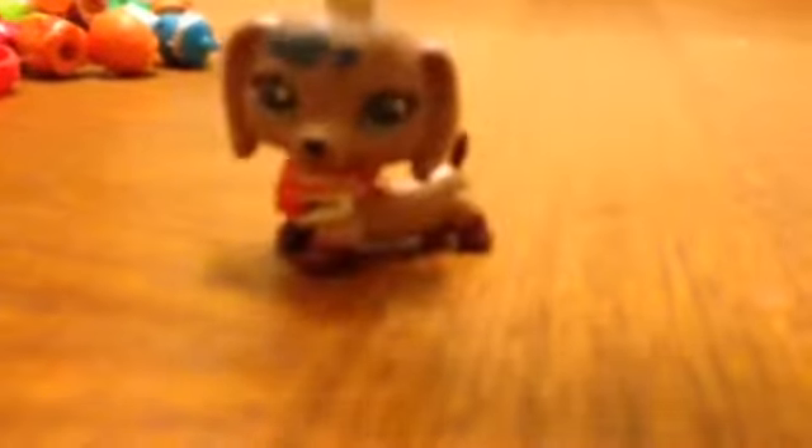And that is all for my LPS collection part two! I think that's everyone. Was that everyone? Who am I missing? I already put those in the last video. I don't remember if I put the colorful mouse in the last video because I don't really feel like watching the whole thing over again.